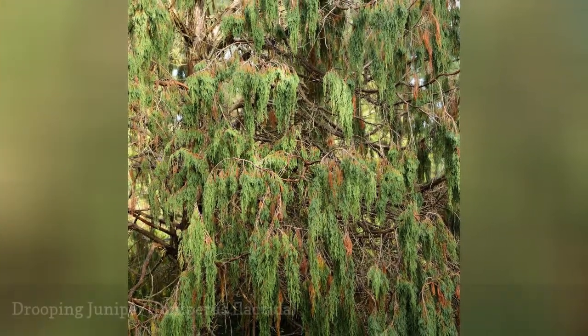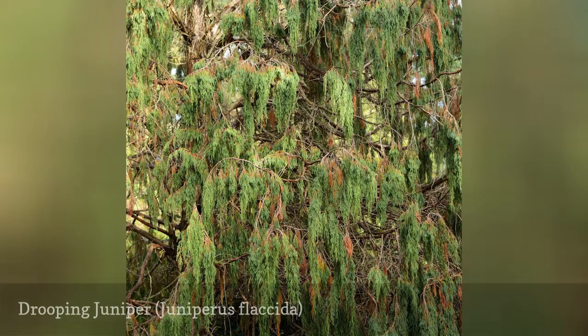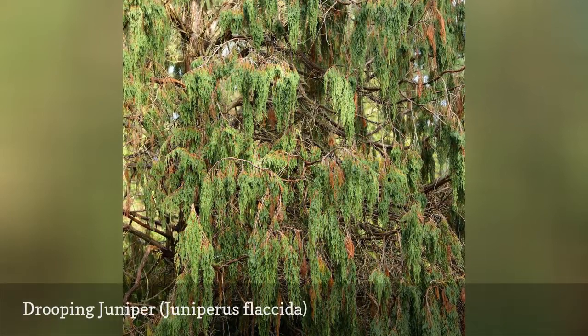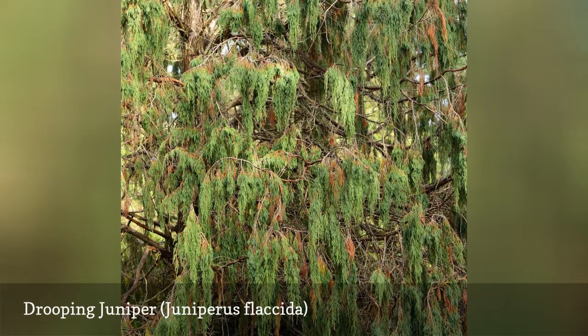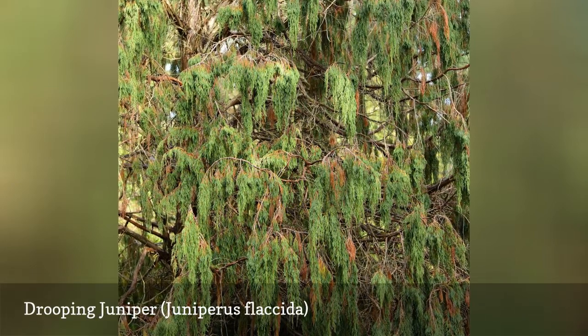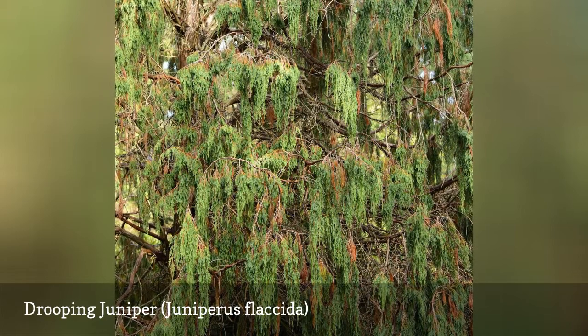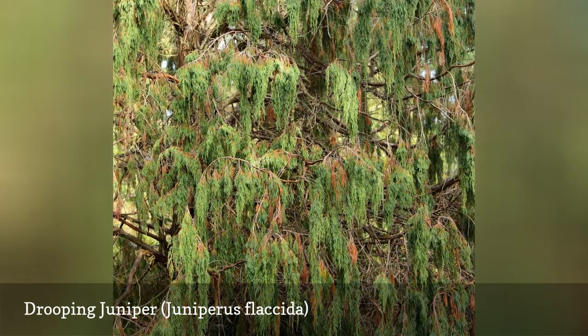Drooping juniper gets its name because of the way that the branchlets droop down. As juveniles, these upright trees have needle-like leaves that become flattened scales in the mature plants. This tree has a reddish-brown or gray bark that sheds in strips, and the cones are greenish berries that mature into purplish-brown.